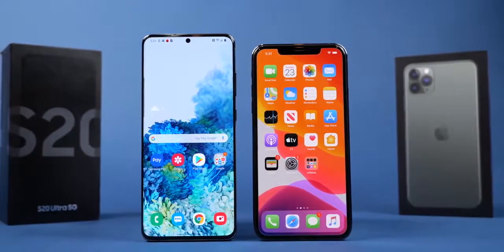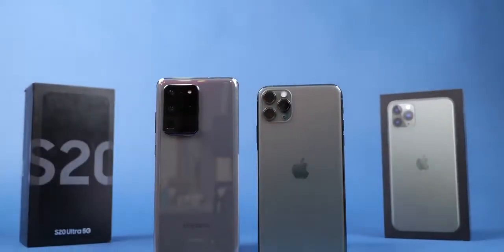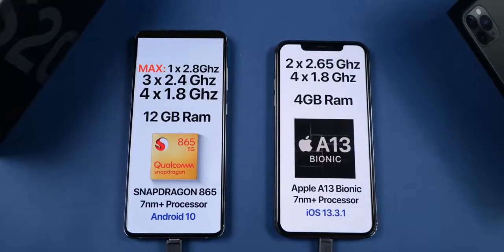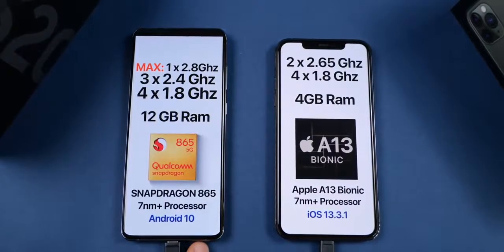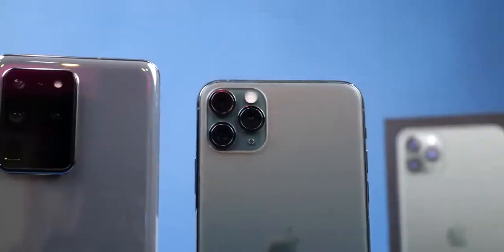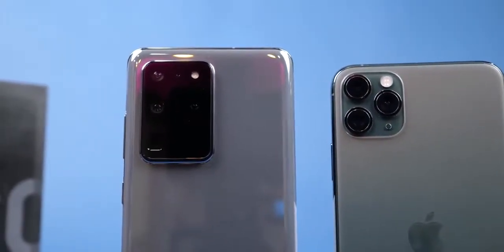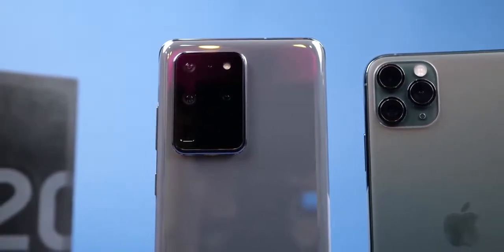Hey, what's up guys, EverythingApplePro here. I have Samsung's beast, the Samsung Galaxy S20 Ultra. In this video I'd like to pit it against Apple's iPhone 11 Pro Max and see just how capable the new S20 Ultra is with the Snapdragon 865 chip. We'll be running a variety of tests: app launching, RAM management, general benchmarks, biometrics, and heat and thermals. Let's see what Samsung is cooking with the S20 Ultra.